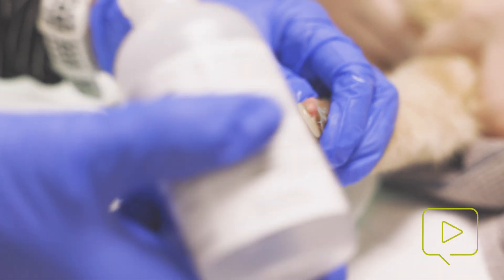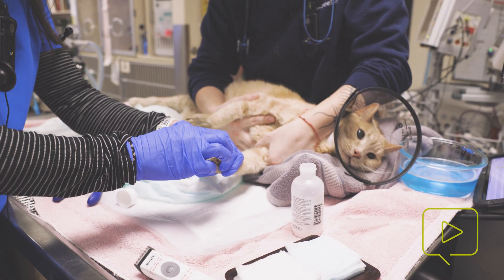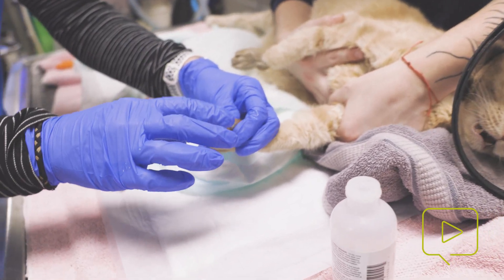Okay, so this is the lidocaine. I am just going to put a little squirt of this here — just put a little around there.